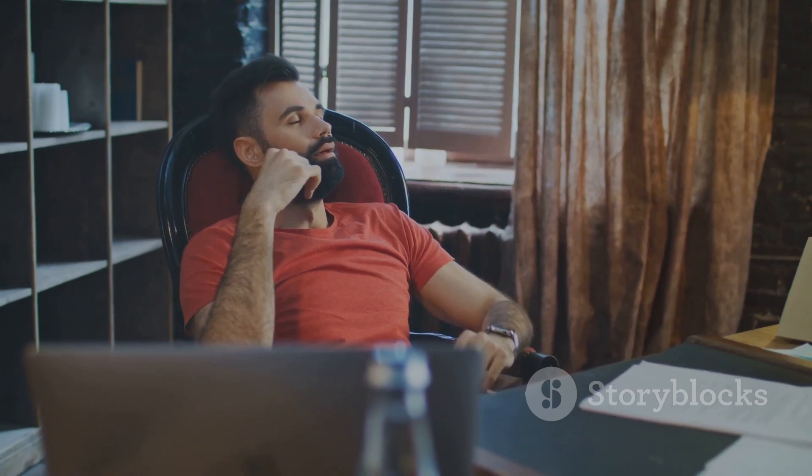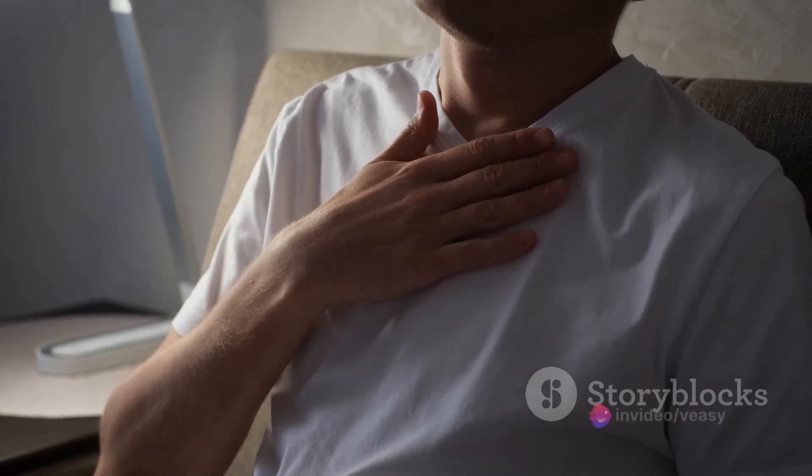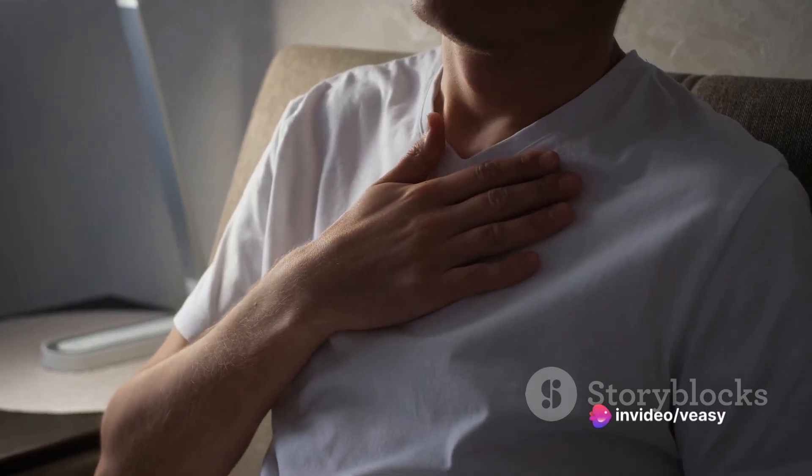Subsequently, exhale at the same pace, letting your belly fall. It's not a sprint, but a marathon. Slow, deep breaths provide a calming influence on your mind and body. This is the soothing effect of belly breathing.